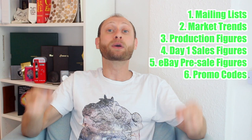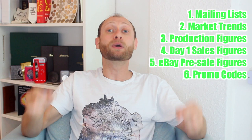A coin produced in the millions is really not a good target for resale - get those low production runs, that's the sweet spot. Guideline four: look at day one sales. If within the first few hours the coin starts selling out, that's a really good indication. Guideline five: check whether people are buying and selling on eBay before the coin even launches. And guideline six: when you're ready to hit purchase, spend a couple of seconds scouring the internet for promo codes - they'll bake an extra 10, 20, 30 percent right into your profit.